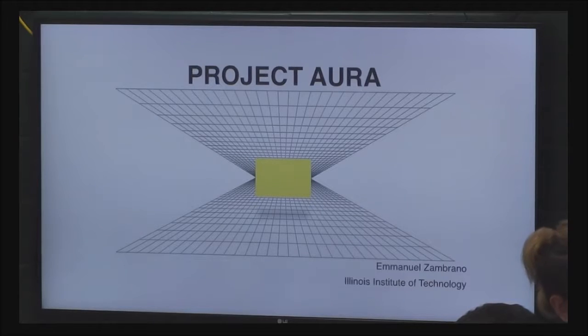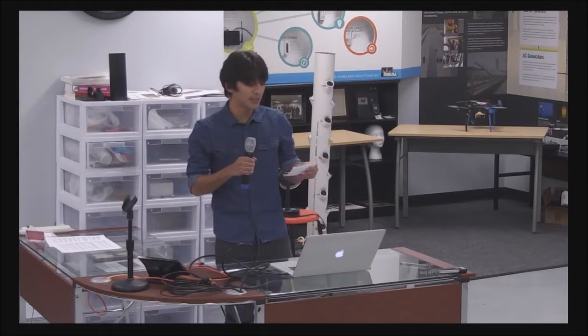Hello, everyone. My name is Emmanuel Zambrano. As an information technology student and a person who is very much interested in art, it was easy for me to get hooked by a field like digital art.